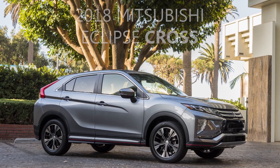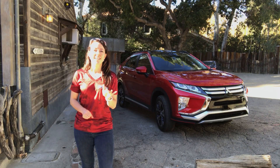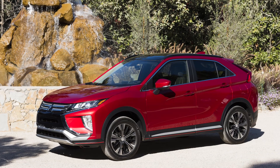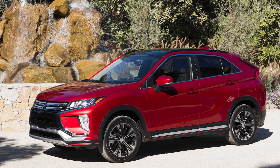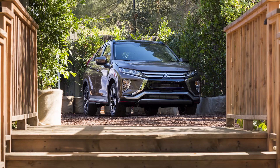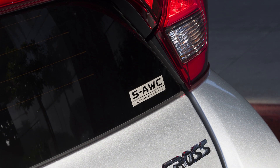Today we are in sunny California driving the 2018 Mitsubishi Eclipse Cross. If you think Eclipse sounds familiar, that's because it does. Previously Mitsubishi had the Eclipse Coupe, which was a sporty, fun-to-drive car, and the thought behind bringing this crossover to market was to make it both sporty and fun.